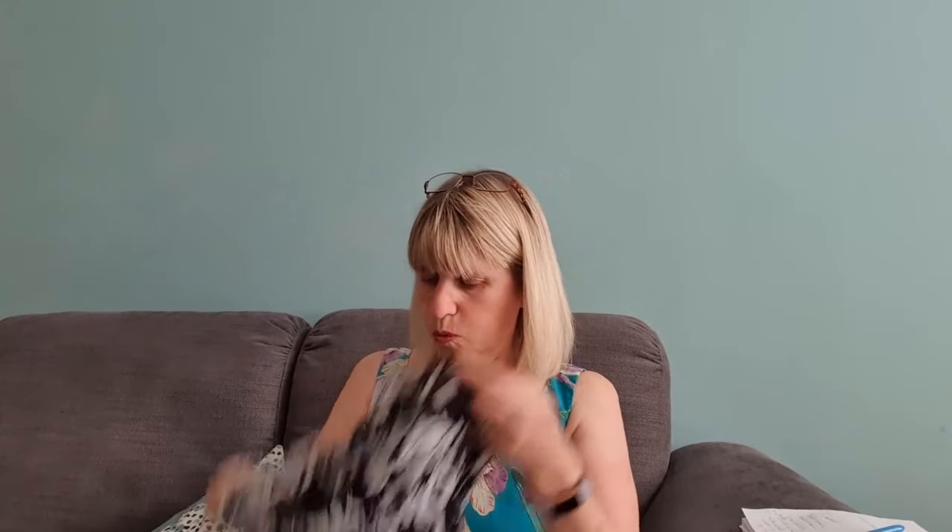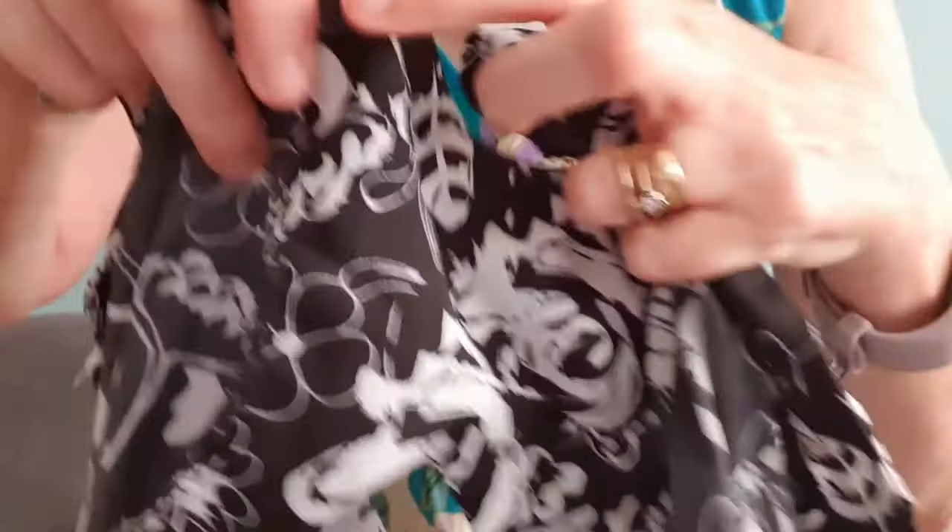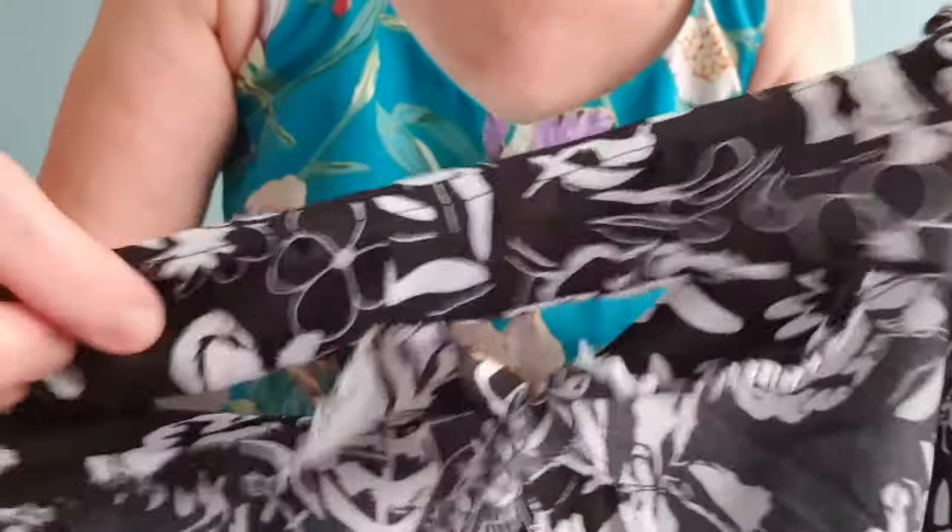I've got the toile here — the one I made earlier — so I can show you the inside. The burrito method gives a really nice finish on the inside, with all the shoulders fully encased. I think that's a really nice way to finish off something on the inside.